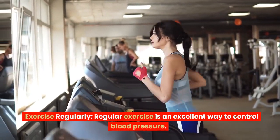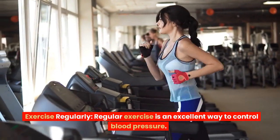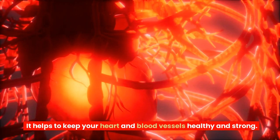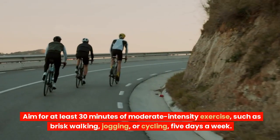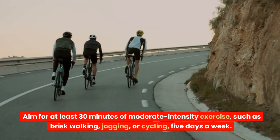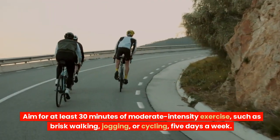Exercise regularly. Regular exercise is an excellent way to control blood pressure. It helps to keep your heart and blood vessels healthy and strong. Aim for at least 30 minutes of moderate-intensity exercise, such as brisk walking, jogging, or cycling, five days a week.